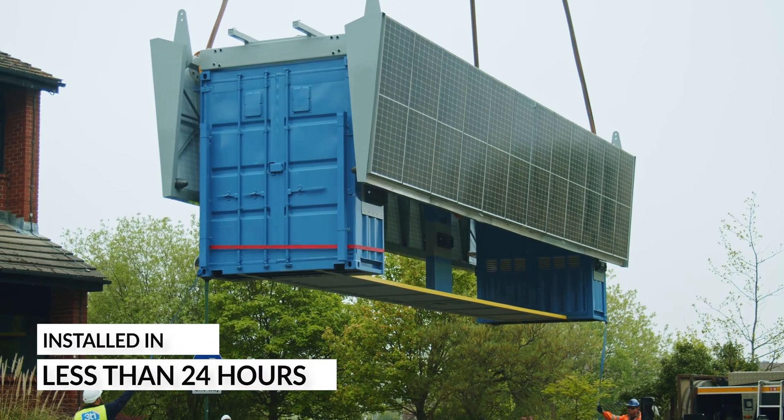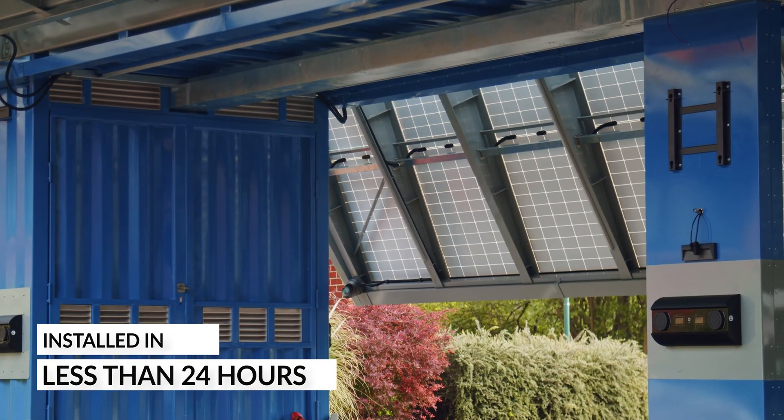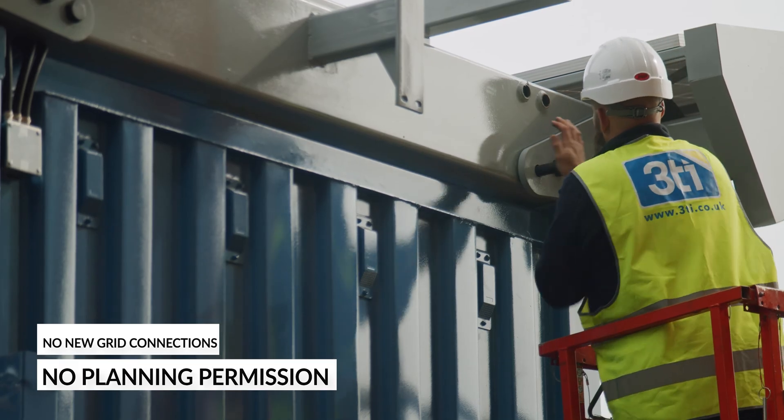Installed in less than 24 hours, with minimal site works, no new grid connection, and in most locations no planning permission, Papilio 3 is designed for rapid deployment.